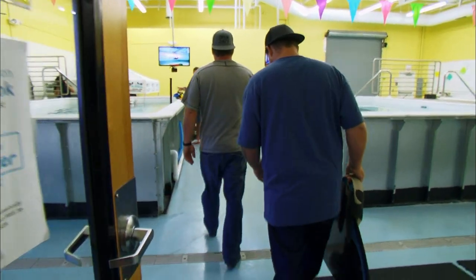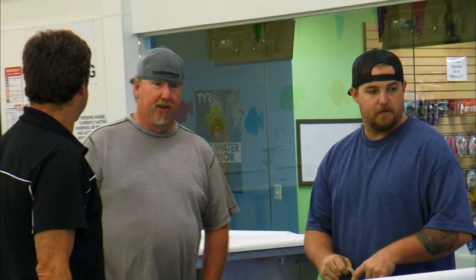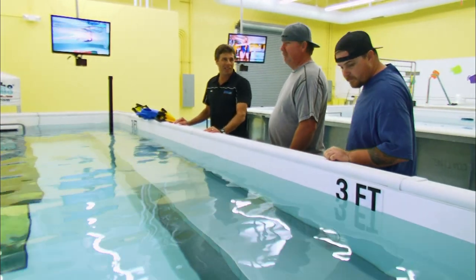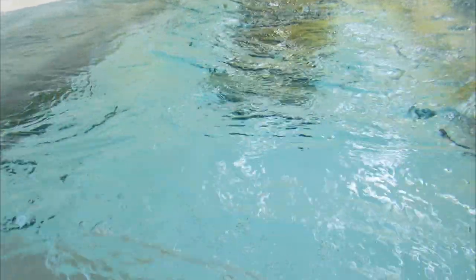Hey, you Brett? Yeah. I'm the one that talked to you on the phone. Welcome to Swim Labs. So this is what you got going on, huh? This is basically what you see at the Olympic Training Center. It's a flume — like a swimming treadmill.